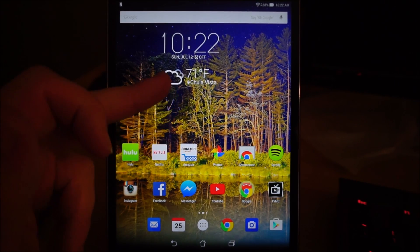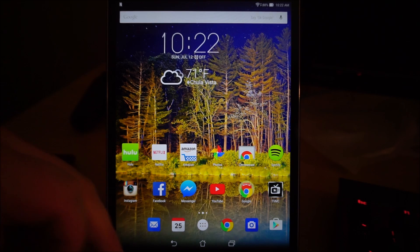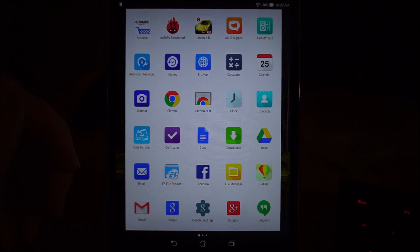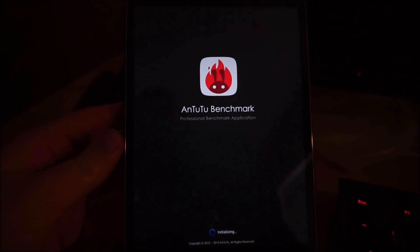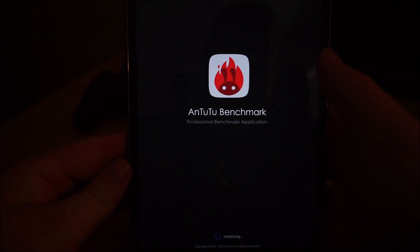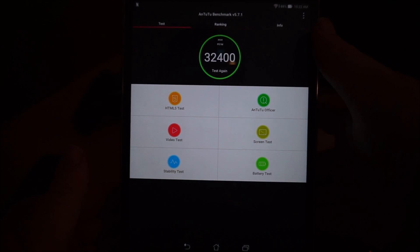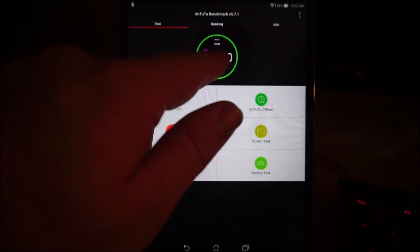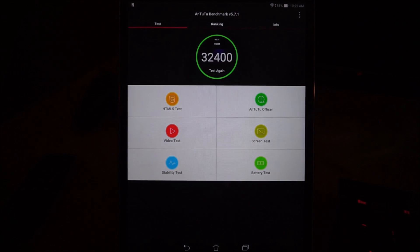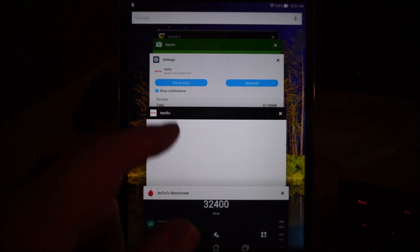Another thing I'd like to show you is the benchmarks on this, so I'll open up AnTuTu Benchmark. Oh — there is a camera on the front too; I didn't mention that in the review, but there is a front-facing camera so you can do webcam stuff. The last test I got was 32,400, but let's run it again. Actually, let me close all the apps first.